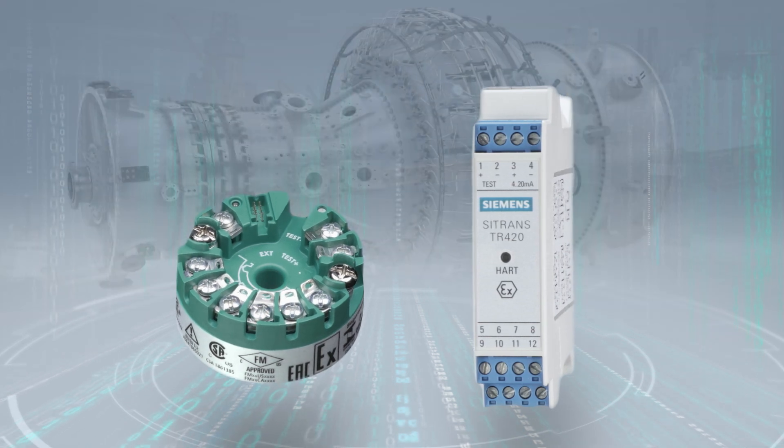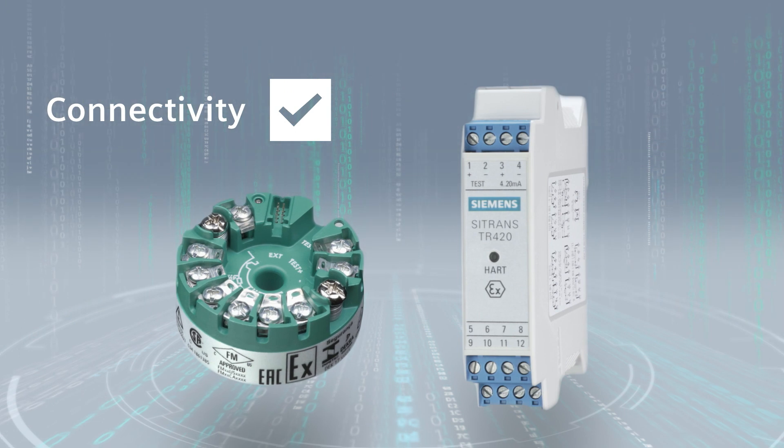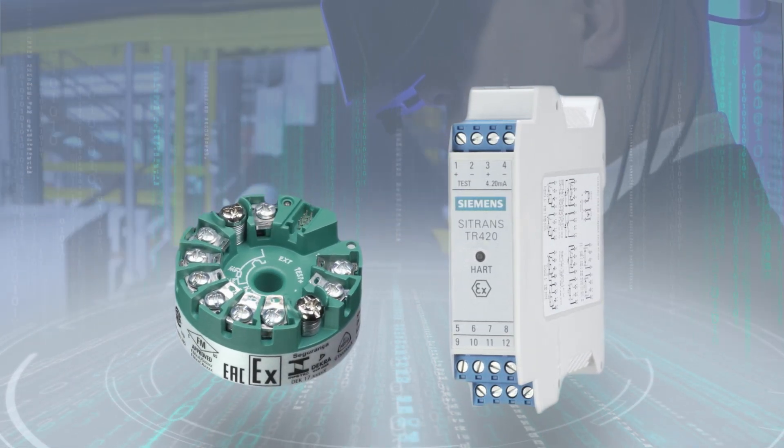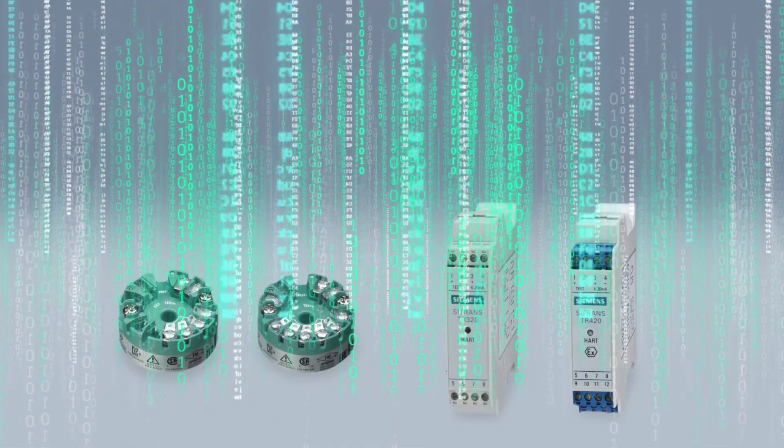Perfectly integrated into my Siemens control system — and into others, too. That helps me to get the data that I can use to create added value, right up to the digital twin of my plant. I would say success can be measured. I'm ready for digitalization.